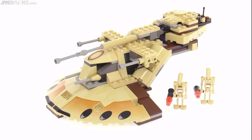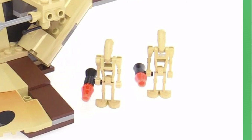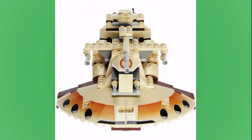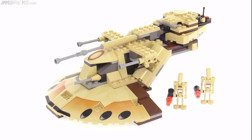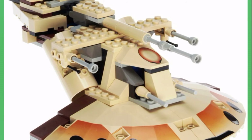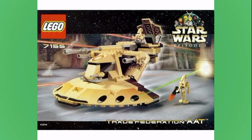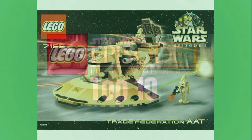A big knock against this set is it only has 2 minifigs included, and it's just 2 B1 Battle Droids, which is pretty bad. The set was only $20 when released, but having only 2 Battle Droids is beyond words. If they released a set like this today, there'd be backlash. So despite the build being very good, especially for the time, having only 2 B1 Battle Droids is pretty lame, and I can't put it higher on the list than 10.